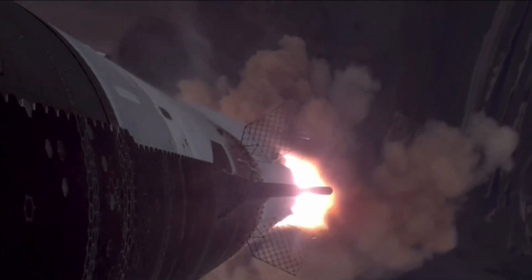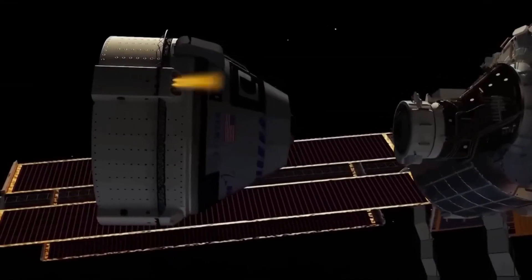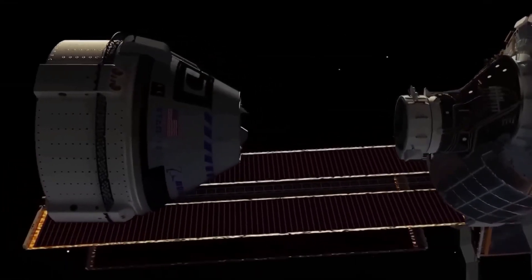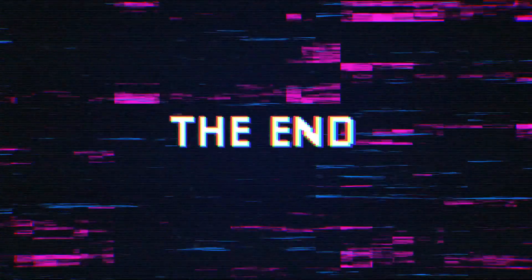With this newly released footage of the landing and splashdown, SpaceX is already looking ahead to the next big challenge: catching the ship. We'll have to stay tuned to see how this plays out and how it will affect the space industry. That's all for this video — we'll see you in the next one.